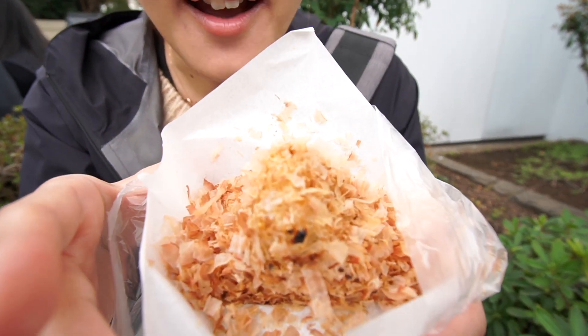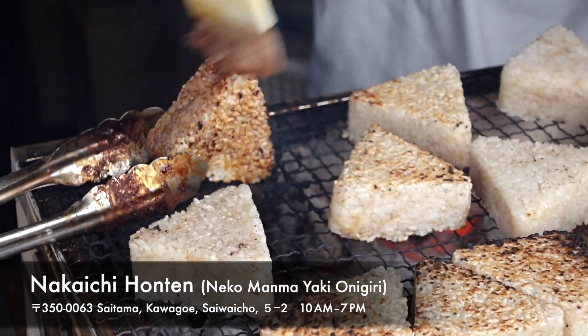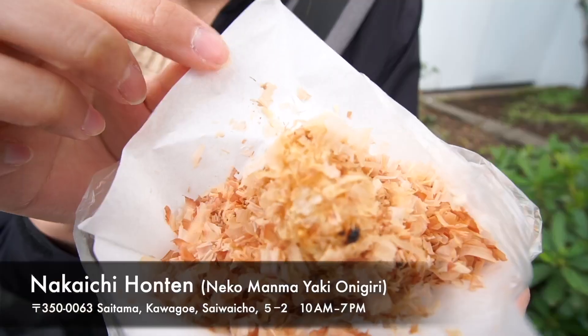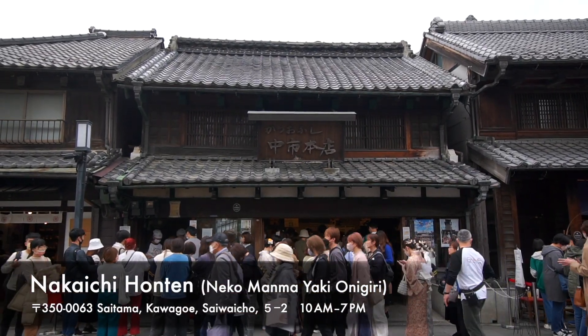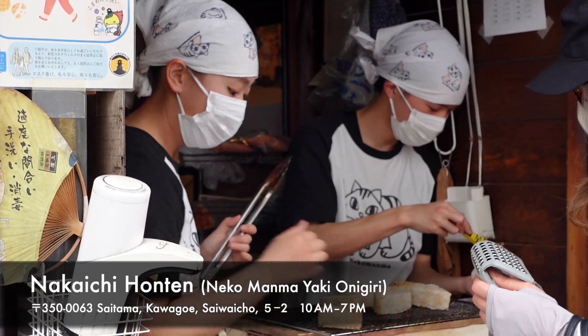I was waiting for one hour to get this. This is actually a scorched rice ball with soy sauce and dried bonito flakes on top. Smells really good. This food vendor is called Nakaichi Honten. This place was the most popular of all the places I went to today.